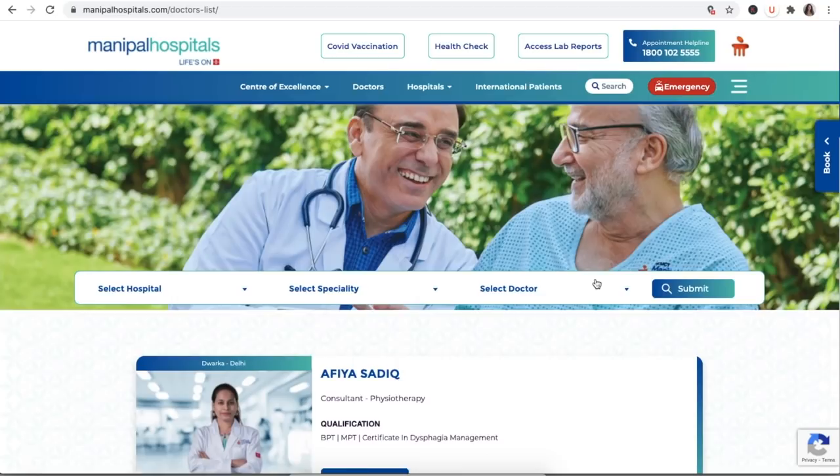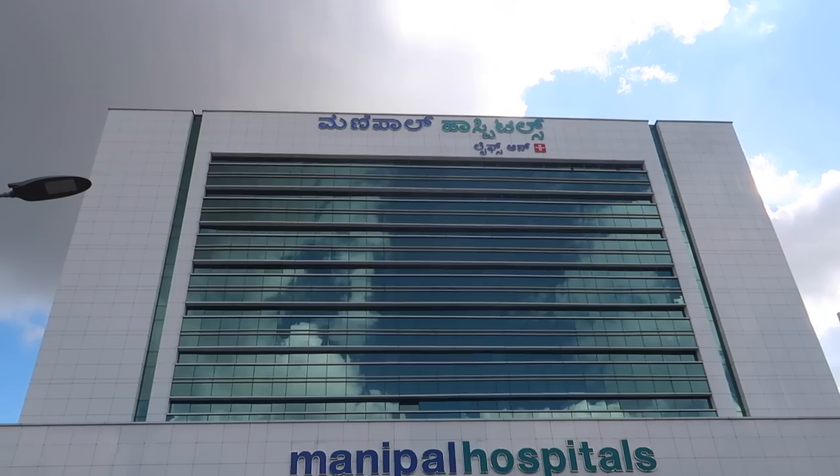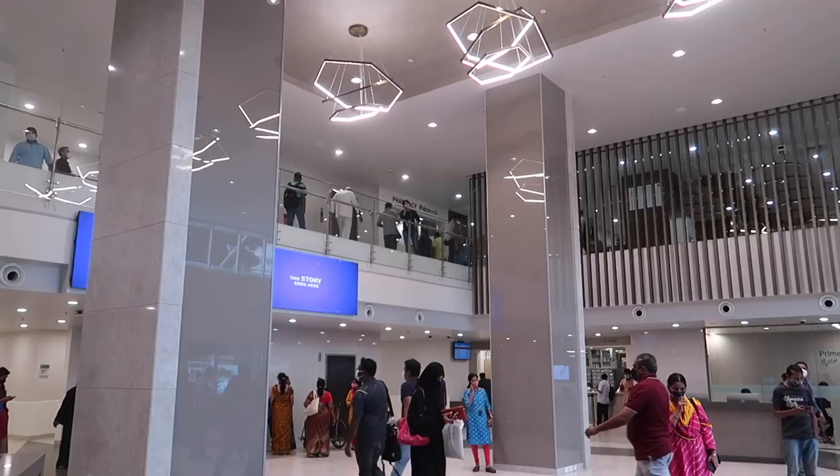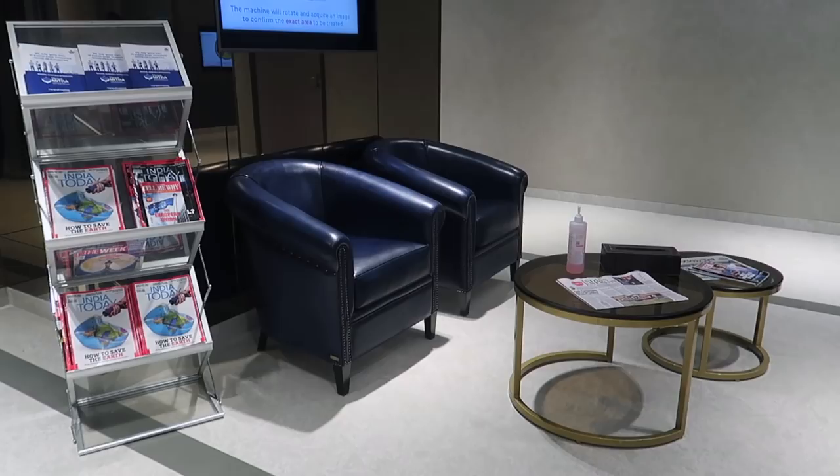Prime Access starts with the booking process, where you are able to pick a particular slot and even choose your own doctor. It was specifically introduced for people with extremely tight schedules who want to save as much time as possible. Even when you arrive at the hospital, there is a valet parking service so you don't lose time parking. You don't get lost in the hospital because somebody is already waiting for you, and there are special waiting rooms.